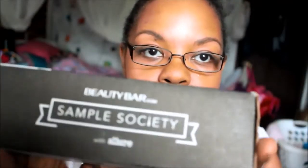Hi guys. So my Beauty Bar Sample Society box came in and I believe this is for the month of June. Let's get in it and see what we got this month.